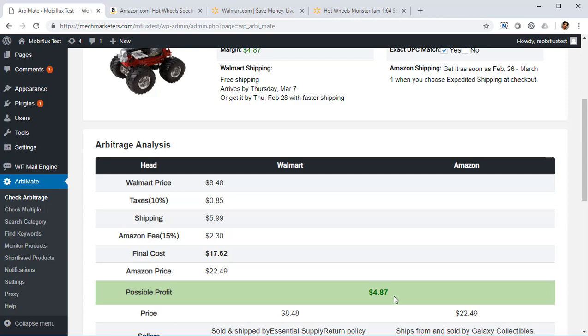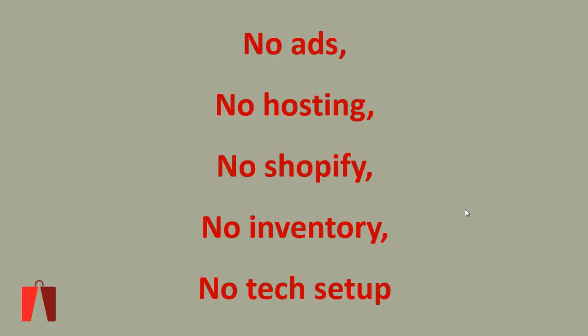You can list hundreds of products and create a channel for your sales that just works on autopilot — you don't have to do anything. You don't need to run any ads because you're tapping into Amazon traffic. You don't need any hosting, you don't need Shopify, you don't need a domain name, and you don't need any inventory because you place the order every time you get an order on Amazon. There are no upfront expenses, nothing to maintain, and no tech setup. You can do it without being a programmer or a sales marketing expert — it's just arbitrage: finding products that are cheap on Walmart and selling them on Amazon for a higher price by listing at one cent less.